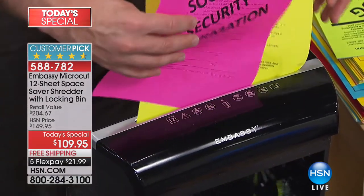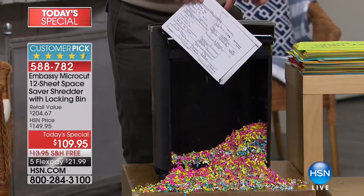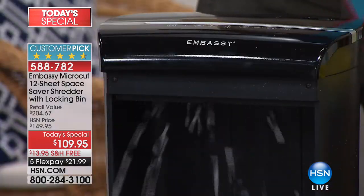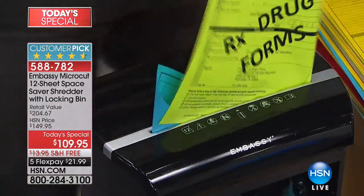Whether you're getting rid of the clutter or protecting your identity — and by the way, with tax season, 50% of all identity theft happens during tax season, because more stuff is being sent in the mail, whether it's from a vendor to an accountant to you. So you want to make sure you're protected.